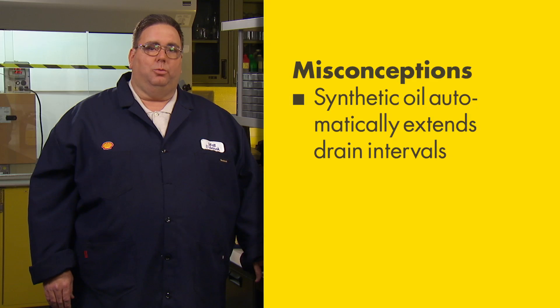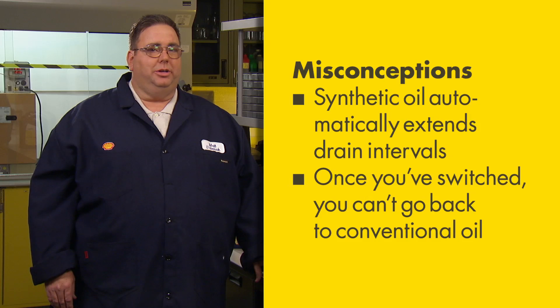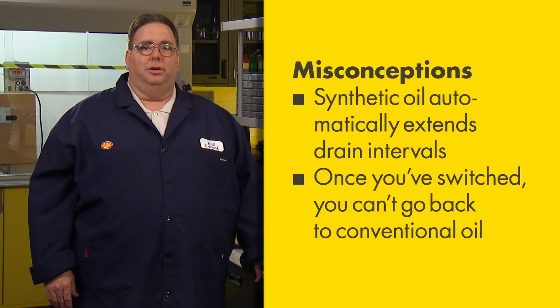Another misconception is the idea that once you switch to synthetic oil, you can no longer use a conventional oil. This simply isn't true. Synthetic oils and conventional oils are compatible, so you can change from one to the other as need dictates. Many trucks run synthetic oil in the winter and conventional oil in the summer, so you may consider changing oils based on your environment and the protection needs of your engines.